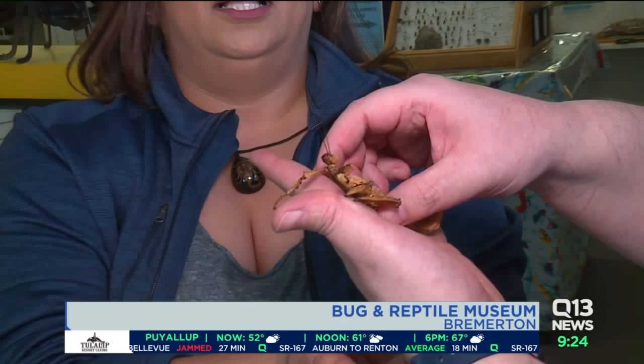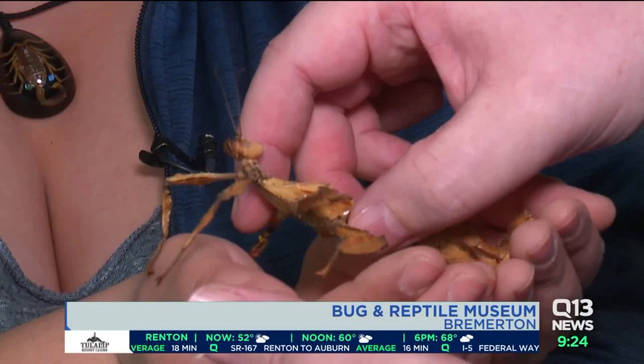I like all types of animals, but Chris Jones, I don't know about this one. Okay, I'm just going to do this. What am I holding? Don't worry — he eats vegetables. This is an Australian spiny stick bug.